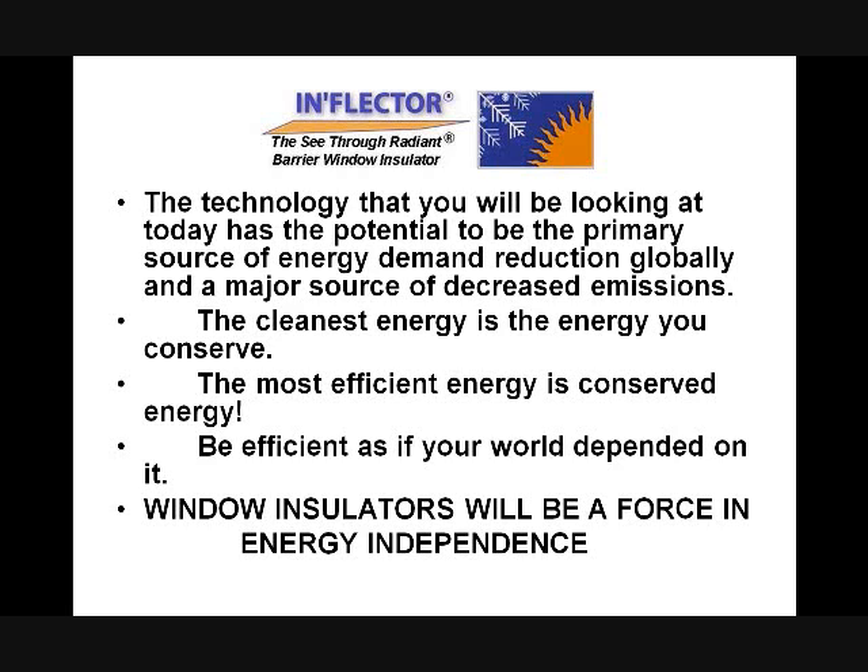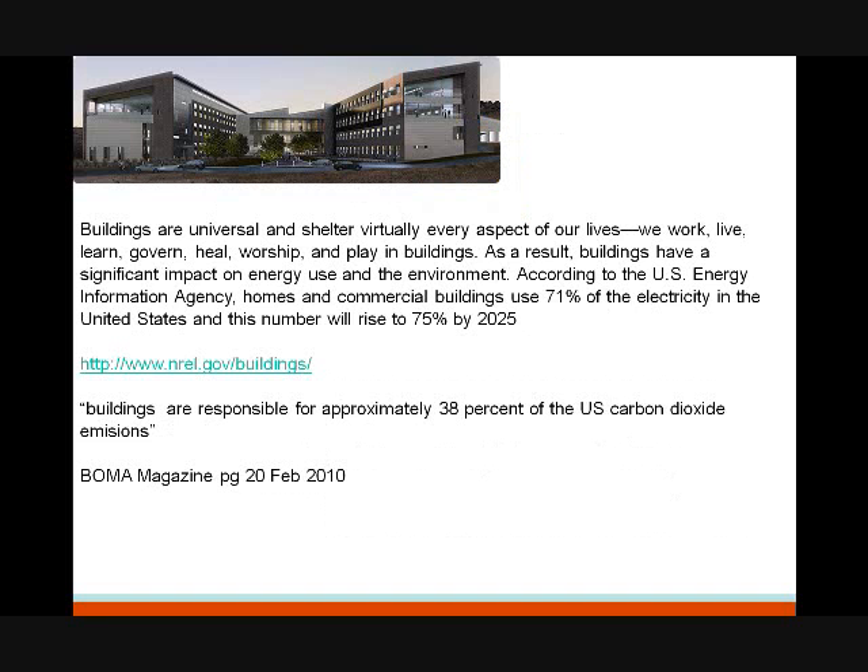This can be the primary source of energy demand reduction from what you've seen. I'm going to give the mic over to Keith Roberts. Keith Roberts is the Vice President of Energy Efficiency Done Right and our Business Development Manager. Keith's going to talk about the building envelope and its impact.